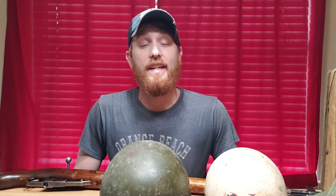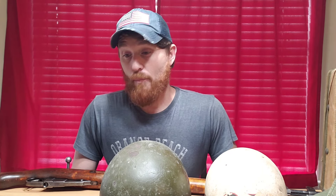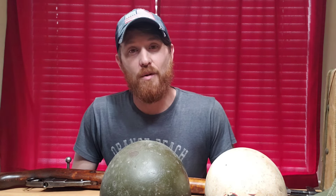Hey guys, so this is part two of my greatest finds at estate sales ever. Like I mentioned in the first video, I've come across some really awesome stuff for good prices over the years. I'm really excited to show you what's here on the table — another variety of things. If you haven't already, please check out part one. I appreciate you being here for part two. I enjoy making these videos, very passionate about history, as most of you know.